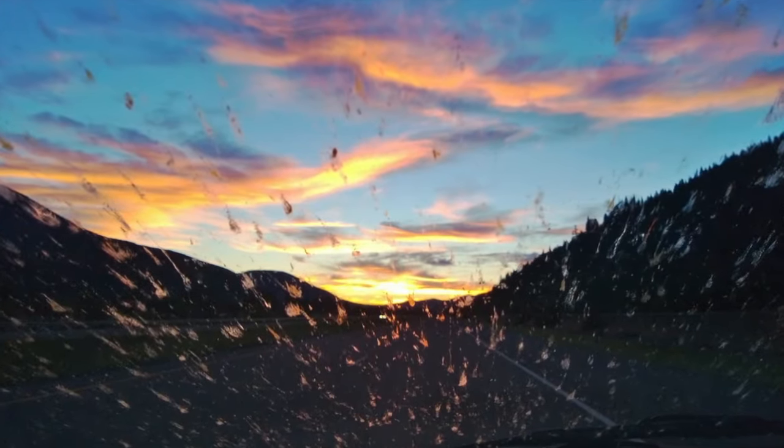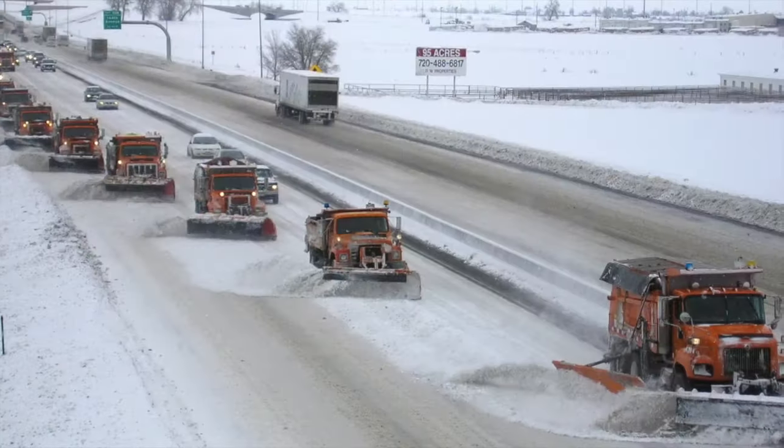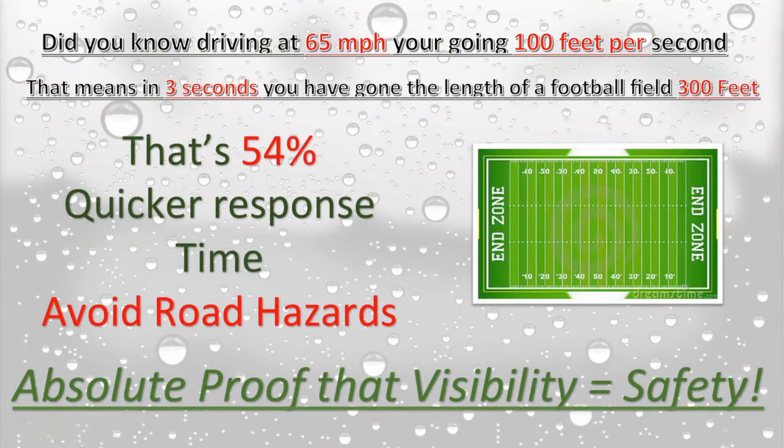Don't spend hours cleaning your glass — see clearly in all types of weather. If safe operation is a company priority, Clear Armor is specifically proven to improve your reaction time by one full second, offering valuable reaction time up to 100 feet at highway speeds.